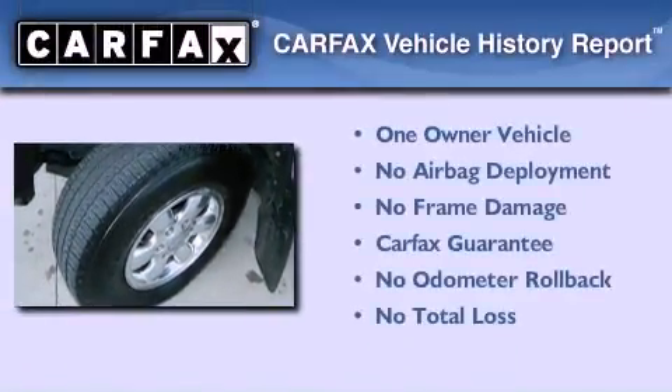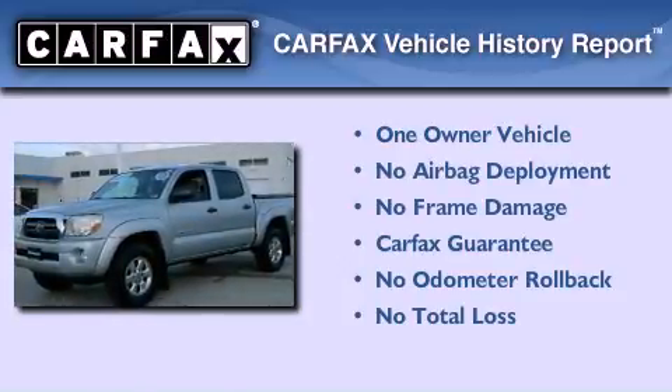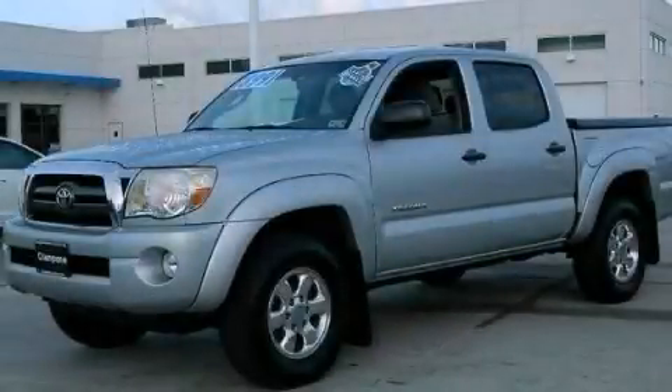This truck has had only one owner and it qualifies for the Carfax buy-back guarantee. Call now to find out how you can own this breathtaking automobile.